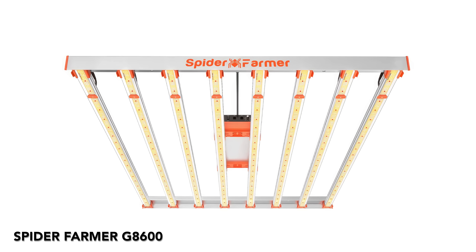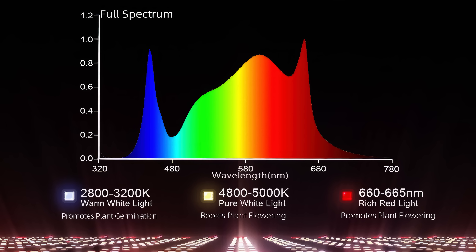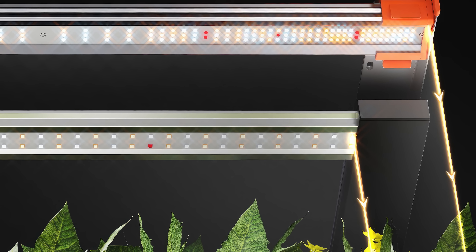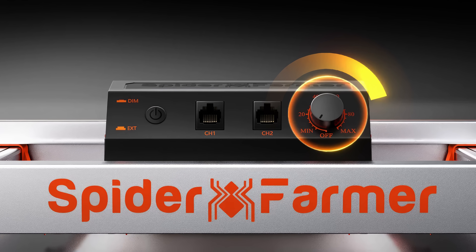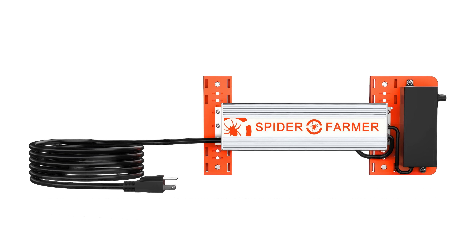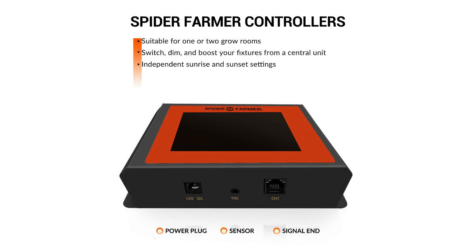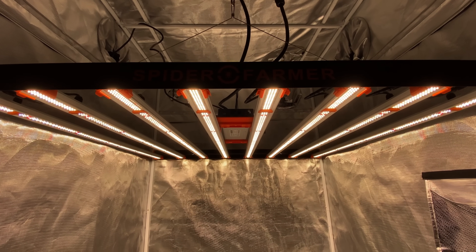Spider Farmer G8600. The G8600 provides efficient and uniform light coverage, making it an optimal choice for budget-conscious growers in need of ample illumination. With 2,968 Bridgelux diodes, it emits 2,391 PPF at a PPE of 2.8 micromoles per joule, drawing 860 watts. While the Bridgelux diodes offer slightly less light output compared to Samsung diodes, the G-Series is more affordable as a result. Featuring a full spectrum suitable for all growth stages, this light offers precise control with a dimming knob adjustable from 10% to 100%. The daisy chain function enables connection of up to 60 lights, ideal for large-scale operations. The detachable power supply allows flexible mounting options, plus it comes with a 5-year warranty. Consider adding the optional Spider Farmer Advanced Touchscreen Controller for enhanced functionality. The G8600 retails at $659.99. Explore the cost-effective G-Series or elevate your setup with the SE-Series lights for increased performance.